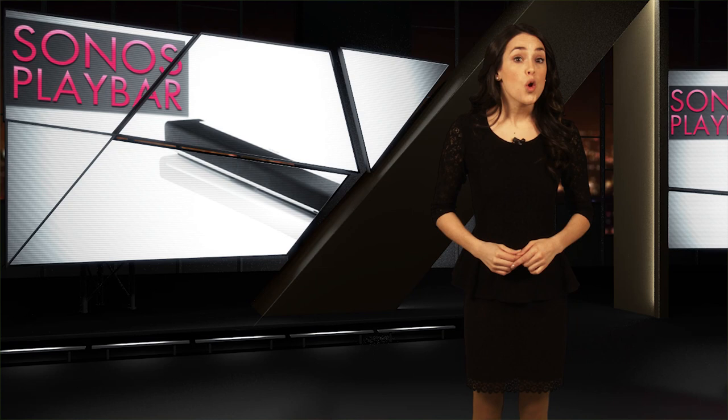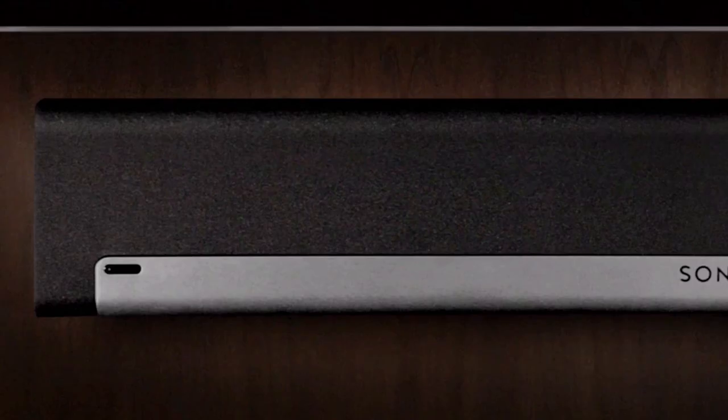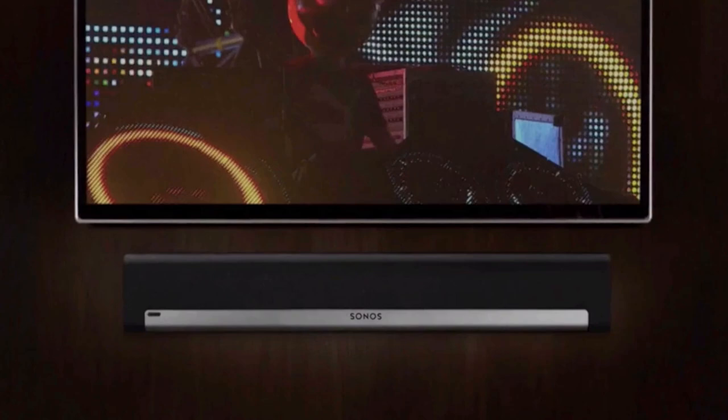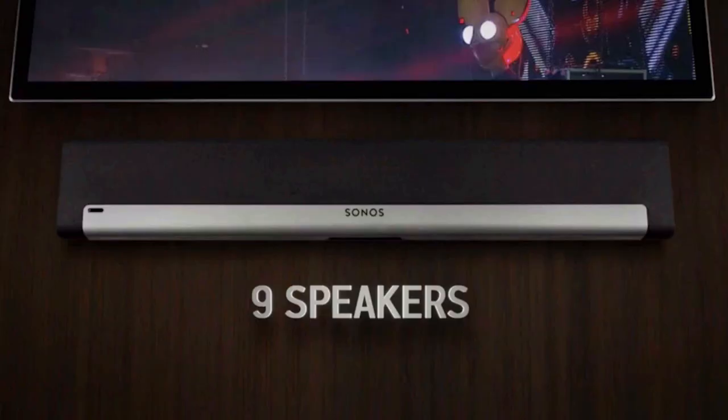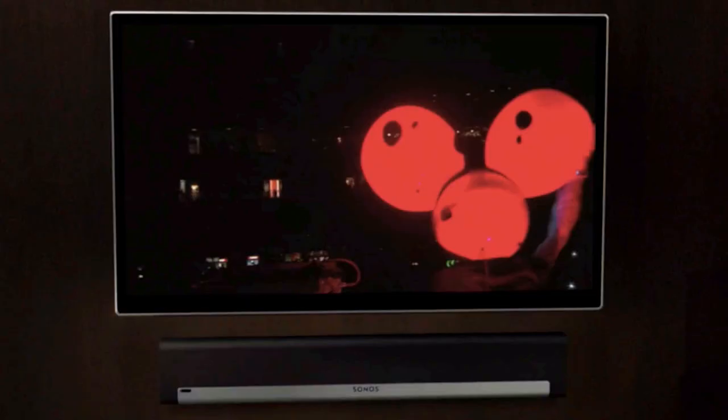Next up, for lots of guys, a quick measure of success is how awesome is your TV? Flat screen, super thin, HD, and the bigger the better, right? But that's only half the story. Great picture demands great sound. So if you're looking to dip your toes into world-class home audio, allow us to present the Sonos Play Bar.